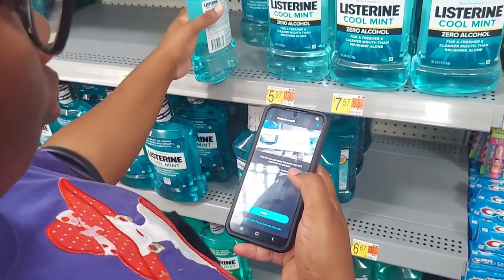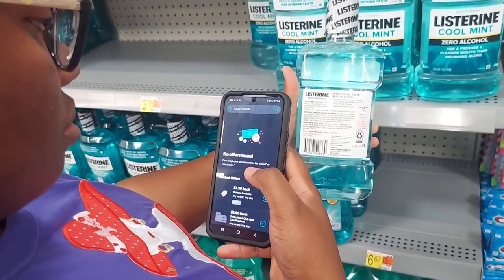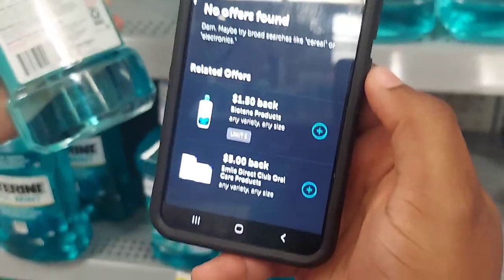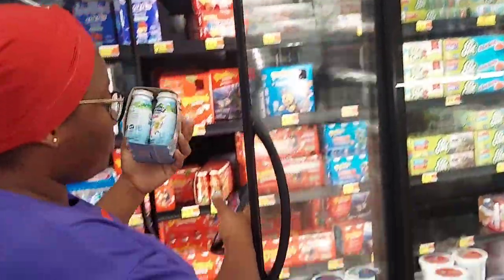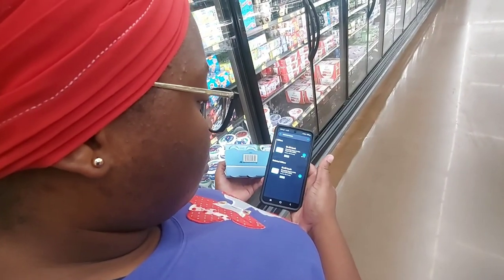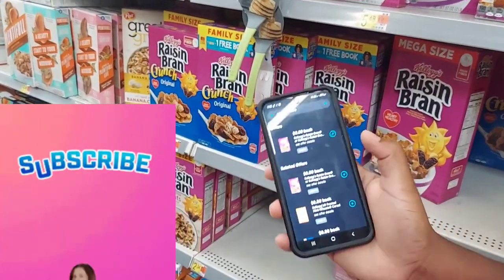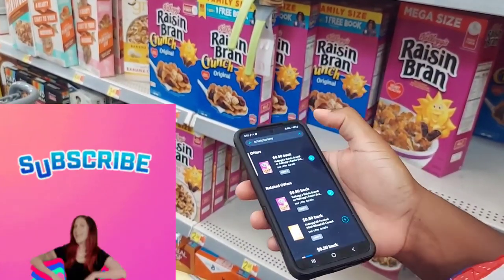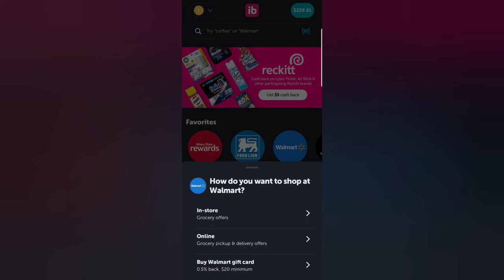If you see a product and want to verify that you'll earn money buying it, you can scan it. I go to Walmart, scan the product, and it tells you right there if there are offers for it or not. I'm going to take a product I added to my Ibotta cart and scan it to make sure I have the right one. For example, with cereal — I planned to buy a different type but changed my mind, so I just scan the new one and if there's an offer, I add it to my cart.